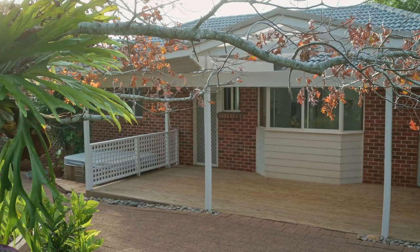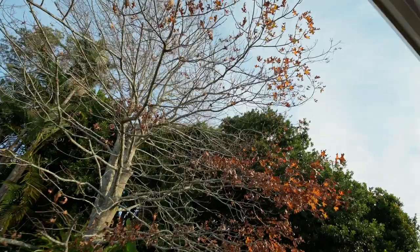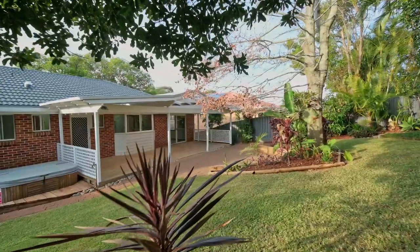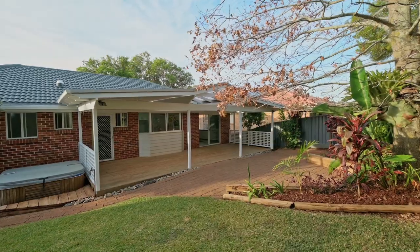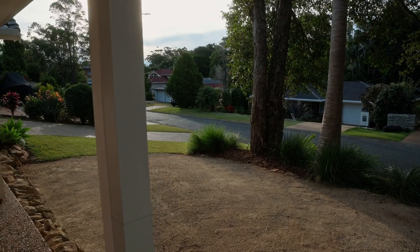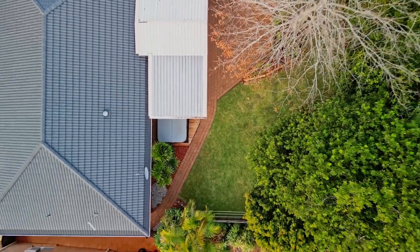Outdoors includes a huge covered entertaining area overlooking a delightful backyard featuring a beautiful big oak tree — the perfect spot to relax under the shade listening to the peaceful sounds of birdsong. This outstanding property also includes lush level lawn, flourishing gardens, parking pad for a caravan, and an under house workshop and storage area.